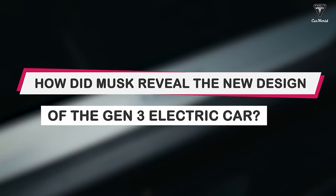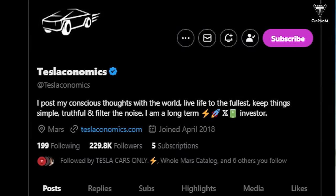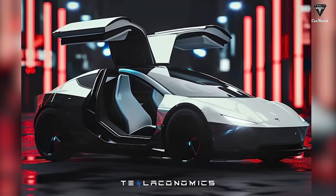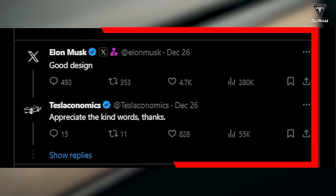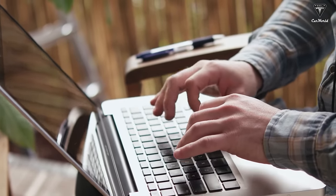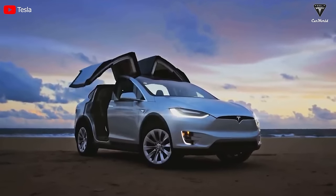How did Musk reveal the new design of the Gen 3 electric car? Recently, the Teslaconomics account posted an image of an extremely innovative design vehicle with a caption: 'A $25,000 Tesla compact vehicle — put the nail in the coffin of legacy automakers.' It wouldn't be unusual if this photo received little interaction, but it was quite surprising when Musk praised it as a good design. Although the comment was relatively brief, it made us pay considerable attention.